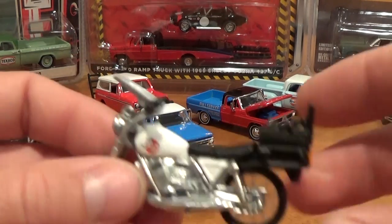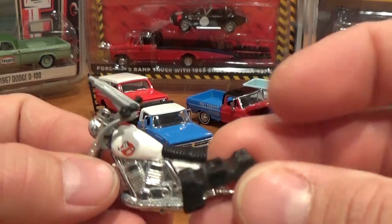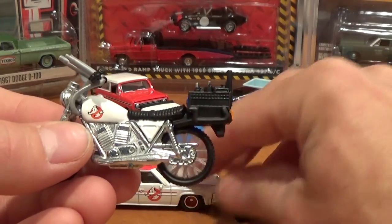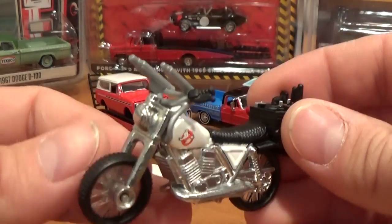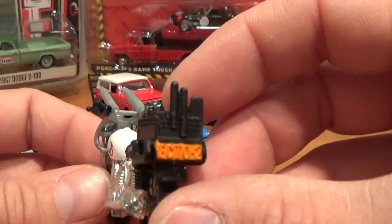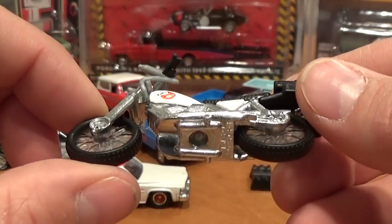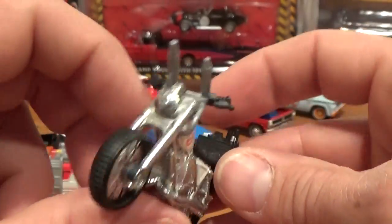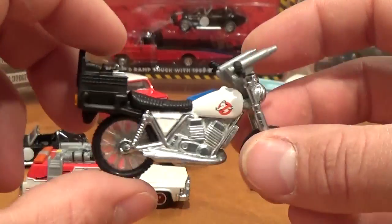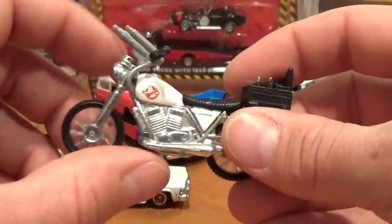And let's not forget about the Ecto-2. Seems to have some sort of extra part here — must be the stand. Look at those ghost-busting guns on the front of it. Lots of detail, and a very nice motorcycle. Really like those wheels. Of course the scale doesn't fit my collection, but as a Hot Wheel it's quite a nice all-metal piece. It's quite heavy for a little motorcycle, and it comes with that nifty little stand.